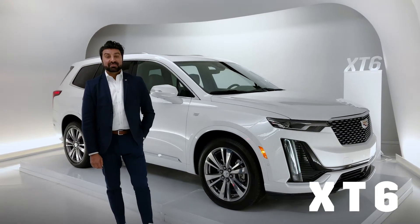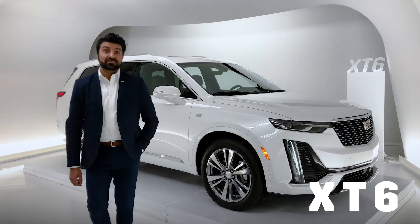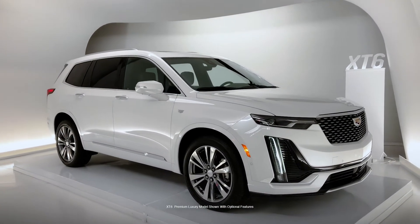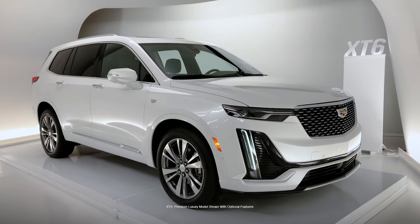Hello and welcome to Cadillac Live. My name is Zane. I'm going to be your live agent today and we're going to spend the next couple of minutes having a look at the 2020 Cadillac XT6.